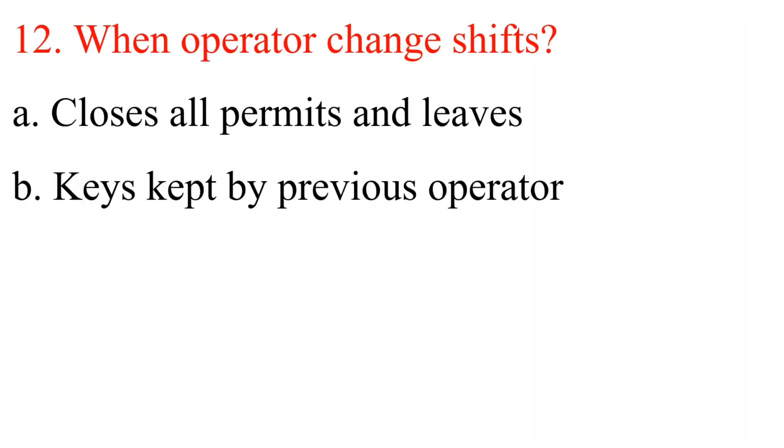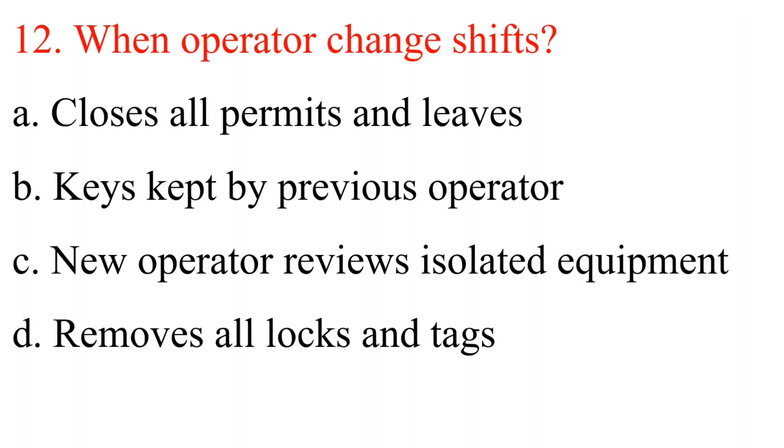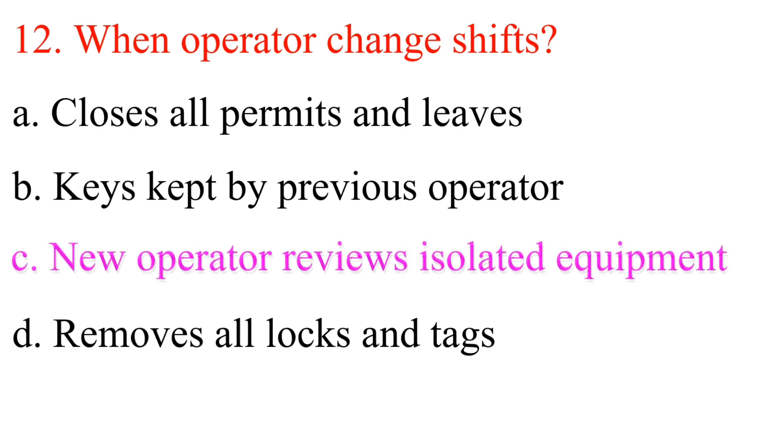Question 12: When an operator changes shifts: A. Closes all permits and leaves. B. Keys kept by previous operator. C. New operator reviews isolated equipment. D. Removes all locks and tags. Answer is C: New operator reviews isolated equipment.